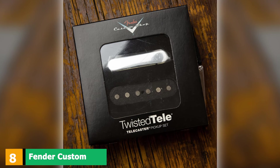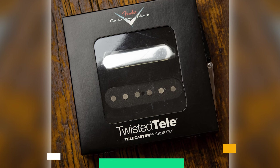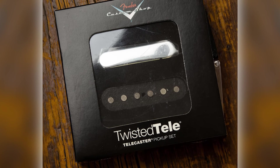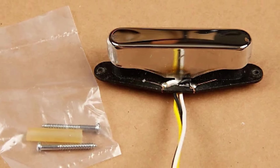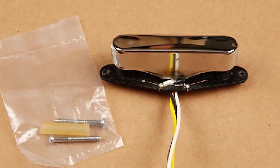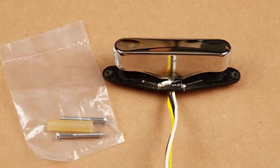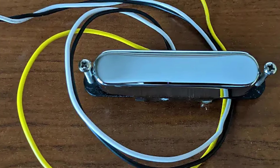The number 8 position is held by the Fender Custom Shop Twisted Tele. The first thing you'll notice about these pickups is their worn, vintage appearance — they genuinely look like they've been installed on the Telecaster for decades. As you'd expect from Fender-designed pickups, they sound brilliant. There are some notable differences between the Twisted Tele pickups and standard single coils commonly installed on the iconic guitar.